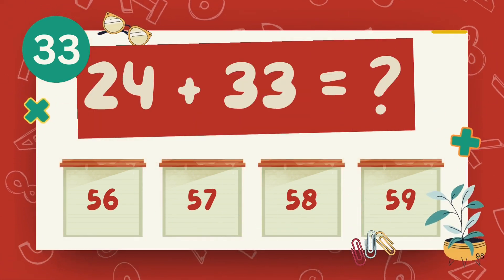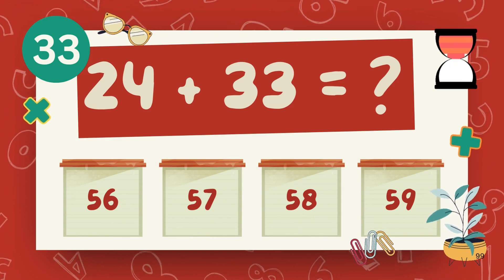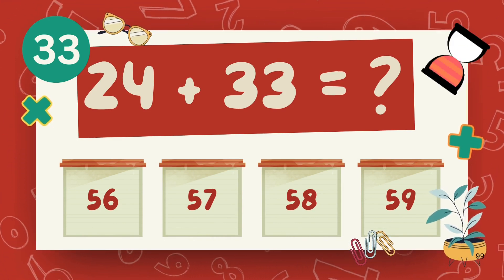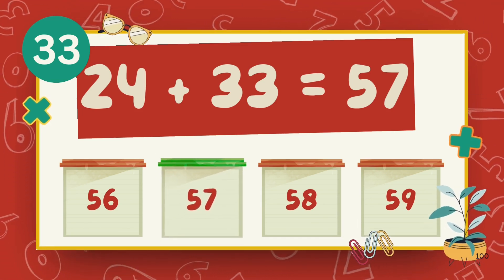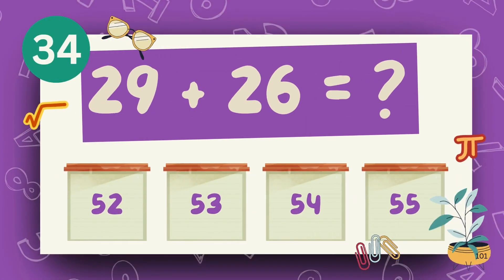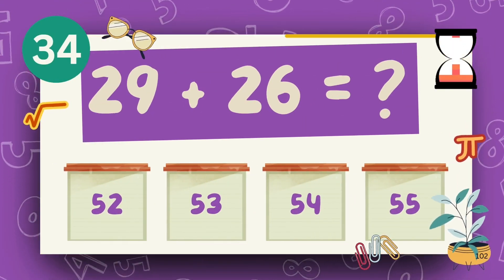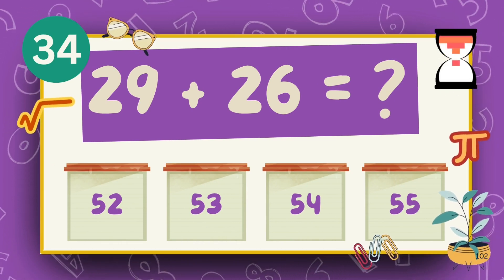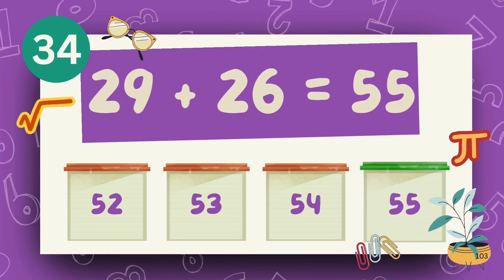What is 24 plus 33? The answer is 57. What is 29 plus 26? The answer is 55.